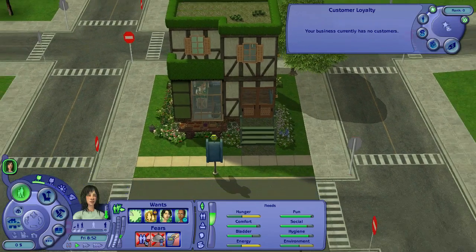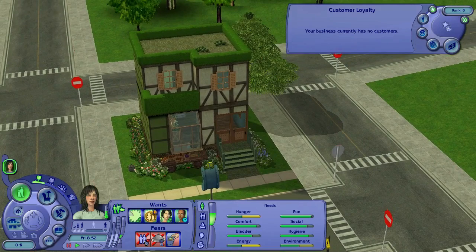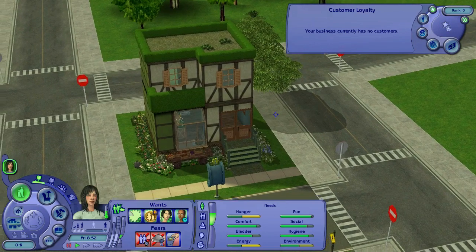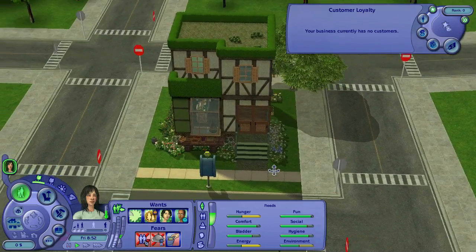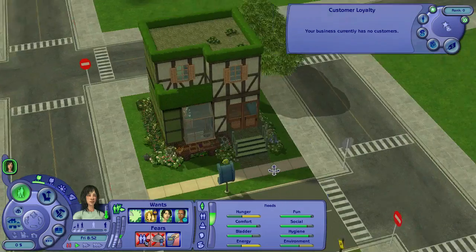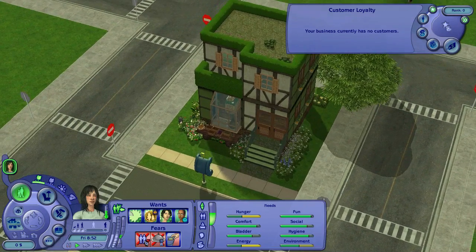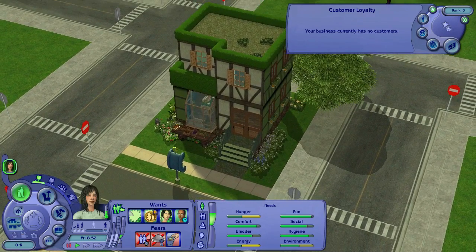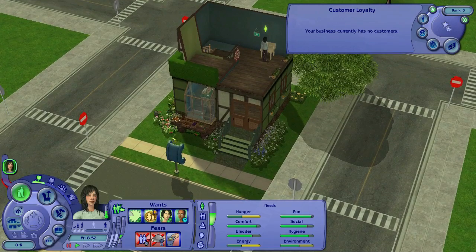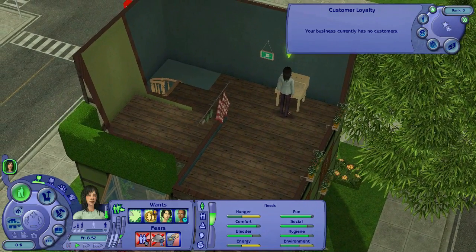Hello everyone and welcome to another episode of Seri Sims! We are at Natalie Greenheart's new organic produce store, Sprouted. She intends for this to be a cafe, a store, a whole bunch of different things. As you can tell, we are exactly at zero funds — and we've barely got anything done. That's just the way of setting up a business.